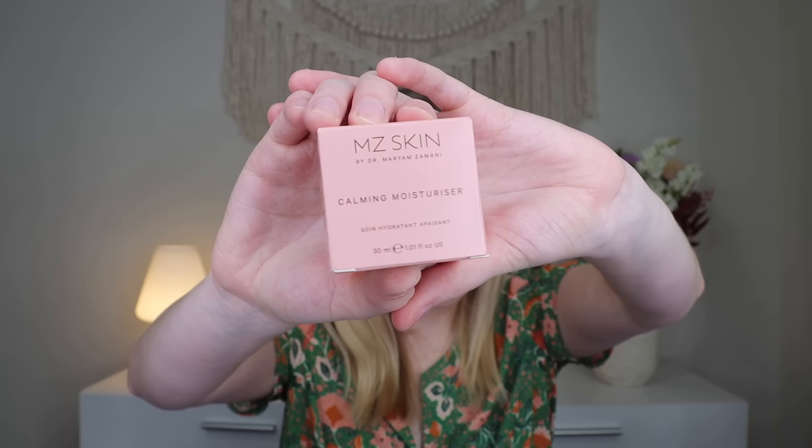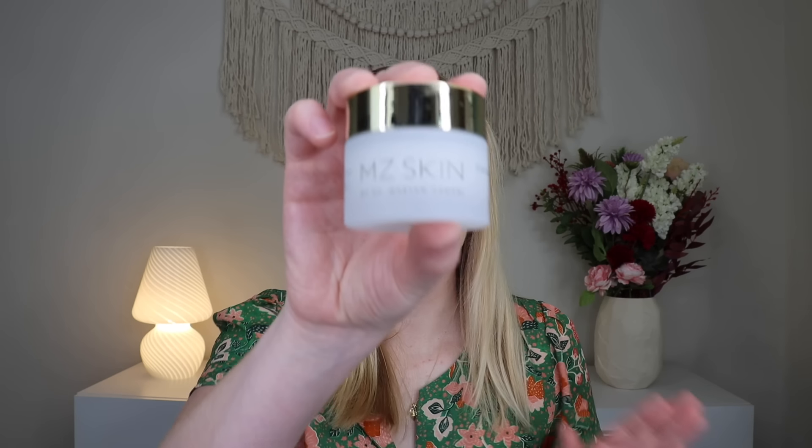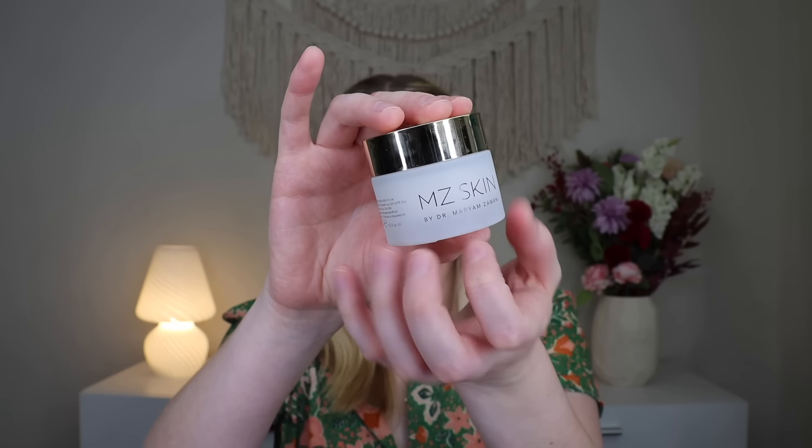Then last but not least, from MZ Skin, we have their Calming Moisturizer, which retails for $130 — wow, that is an expensive moisturizer. It is sealed, but I'm just curious what kind of consistency it is. No scent. It's kind of gel-like a little bit, but then it seems more hydrating than a gel — right in the middle. My hand feels super moisturized, it went in really, really well. A $130 moisturizer in a $60 box with everything else — that's really good.